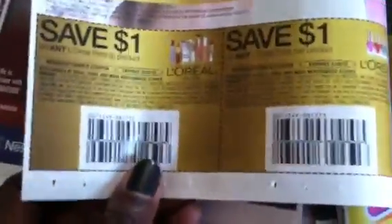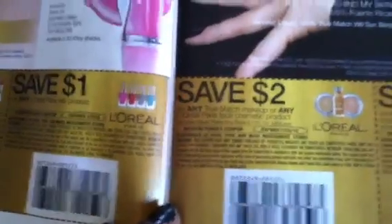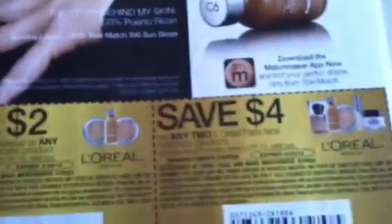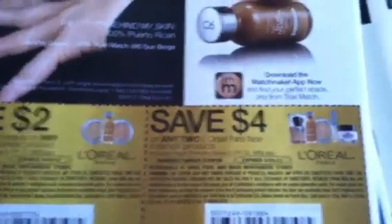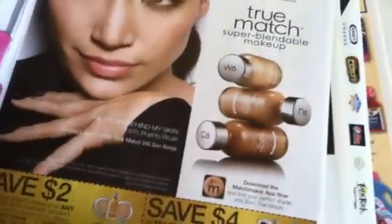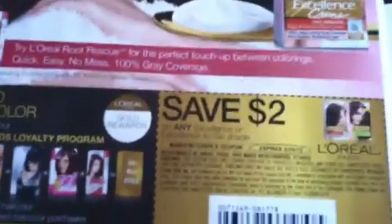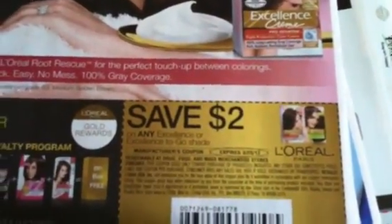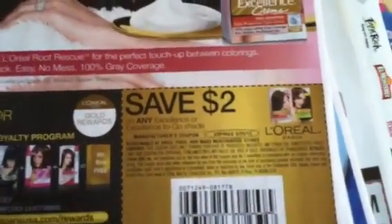L'Oreal coupons: $2 off any True Match, $4 off any two L'Oreal Paris face cosmetics. They're really giving us a lot of L'Oreal coupons. Here's some more — $2 off any Excellence or Excellence to Go shades. That's a good one because those are some of the ones still on clearance. Don't forget, that promotion for the L'Oreal hair color ends today.